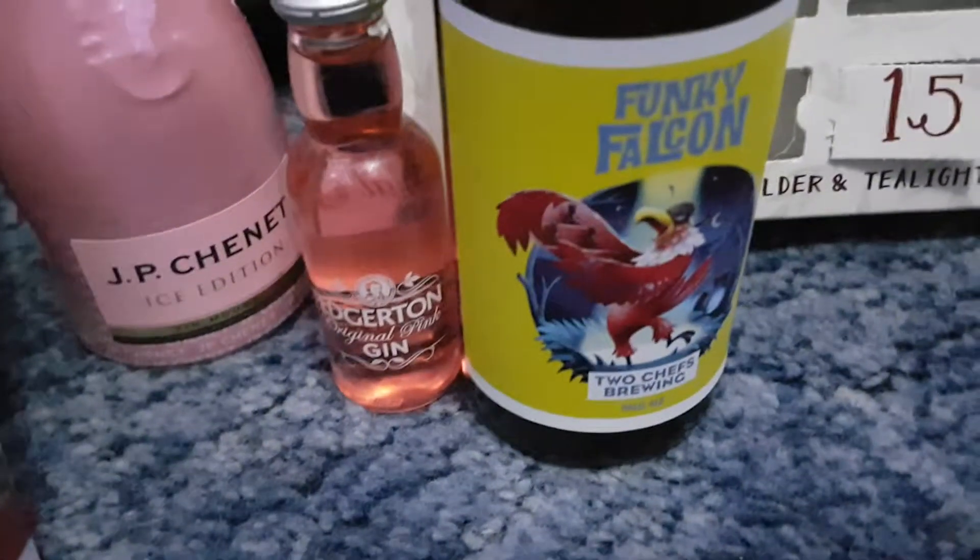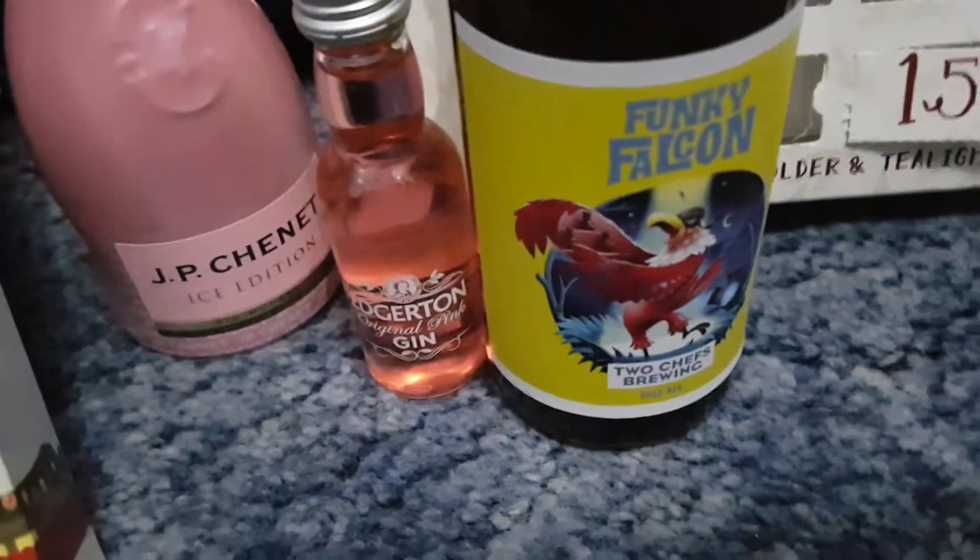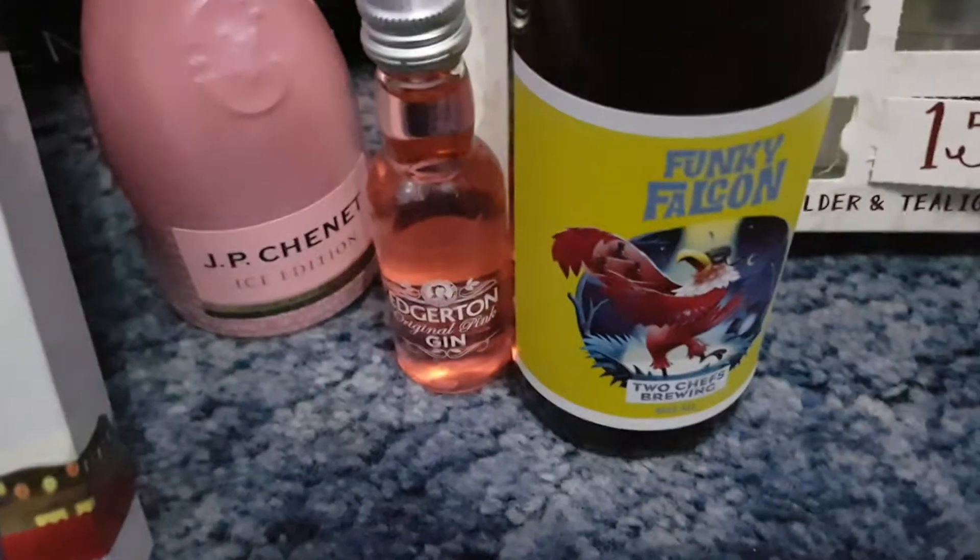Good stuff! Well, there we are — another little pink one. I'm very keen on drinking that. Please like, subscribe, and visit again. Cheers!